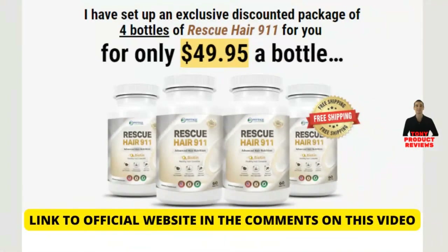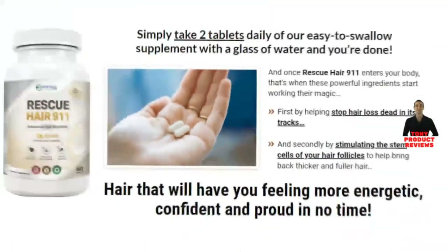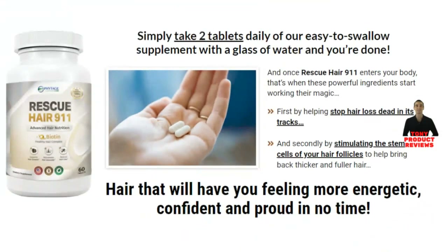How does Rescue Hair 9-11 work? Hair loss occurs when hair follicles become weak due to malnutrition. Each hair follicle experiences an individual growth cycle, due to which healthy individuals don't lose all their hair at once. Rescue Hair 9-11 naturally balances the DHT hormone and helps the follicle to function properly, strengthens the blood vessels in the area, and allows the small hair follicles to expand, resulting in the growth of new hair. It provides nourishment to the building blocks of hair to make them healthier and stronger, helping to stop hair loss and stimulating the stem cells of your hair follicles to bring back thicker, fuller hair. You only need to take two tablets a day with a glass of water.